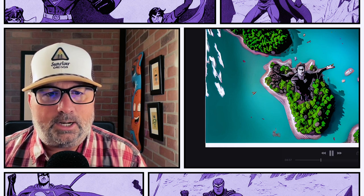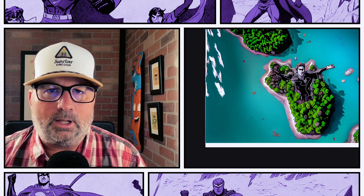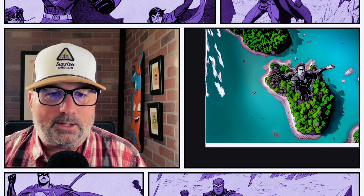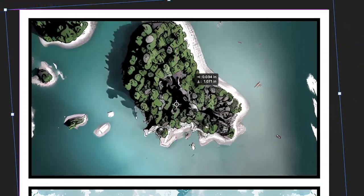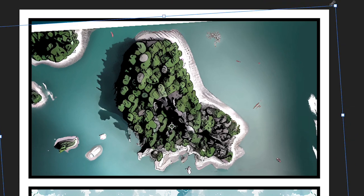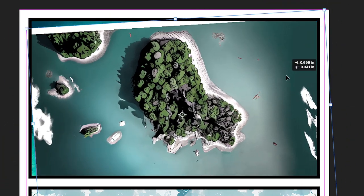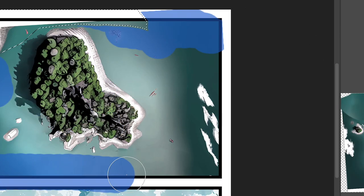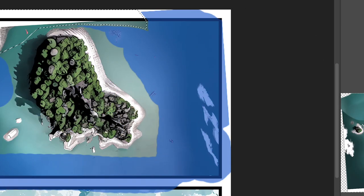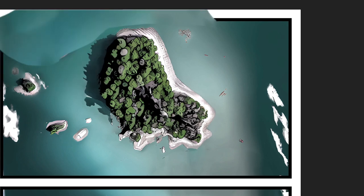Next up is the opening sequence — the establishing shot of just this island. There are way too many islands in the image, and one has some kind of Joker-esque statue right in the middle, which is not part of my story. I'm going to content-aware fill that out, then do a bunch of work getting those extra islands out. The water has a pretty even color palette, so I'll do a bunch of content-aware fills and then use the blur and smudge tools to create transitions between those areas.